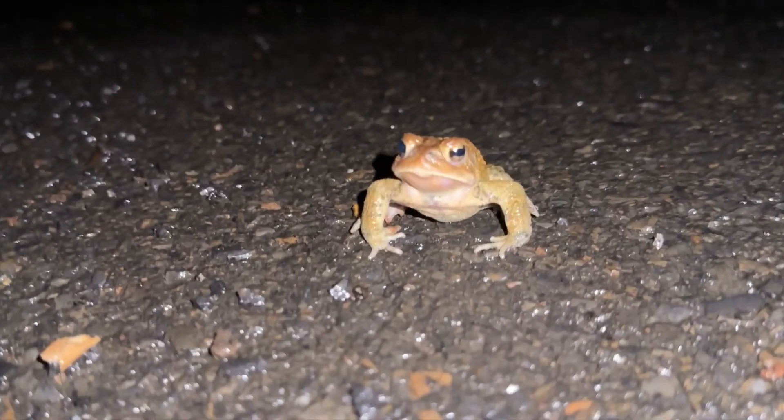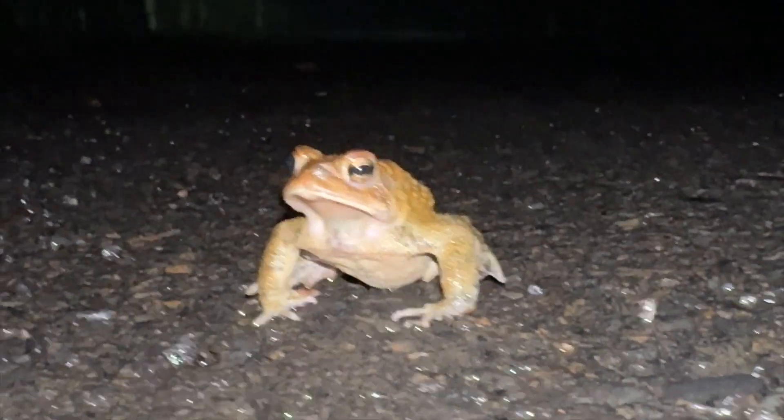Looks like we have somebody else here. This looks like an American toad. Even though the rain's kind of died, it smells like amphibians out here. We'll see if we can cross a few more before the sun comes up. I'm not really expecting much — the rain's really died.